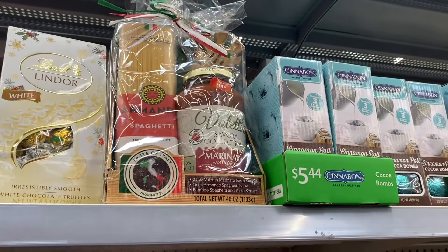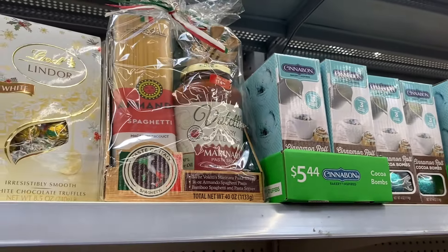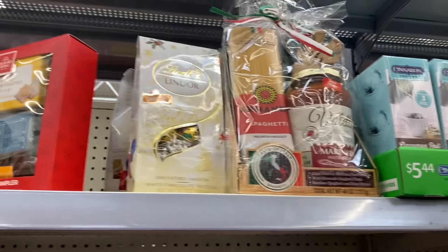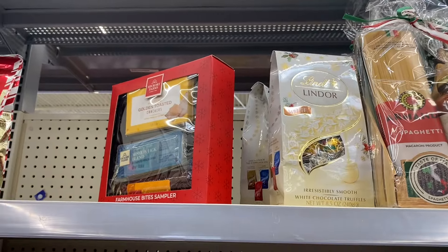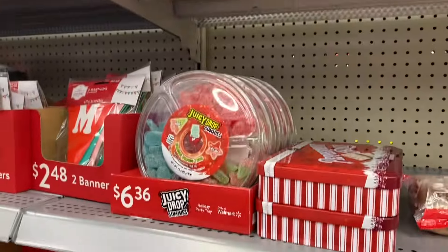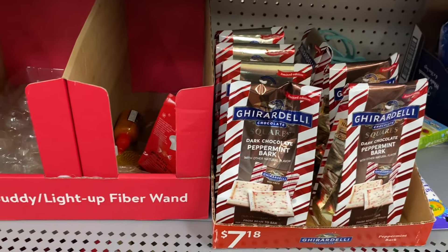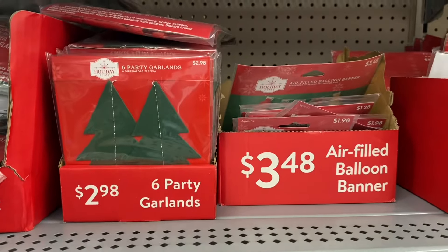This is a good time to buy stuff. This cinnamon bun one is going to be like $2.72. Then they have this gift set here — it's like spaghetti and pasta — I think that one was $15 so it'll be like $7.50. Hillshire Farm or Hickory Farms too — they have all kinds of gift set stuff. That one's going to be like $3.60. They have Twix down here and an air-filled balloon banner for $3.48.